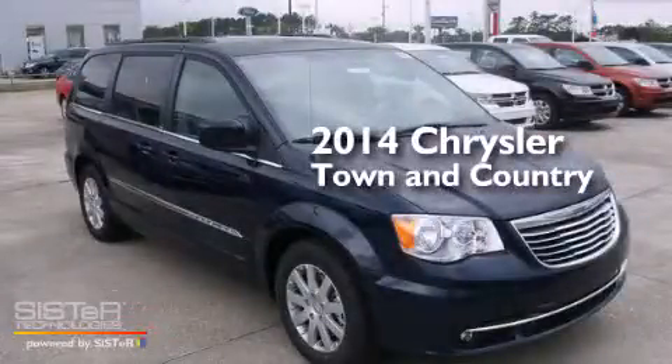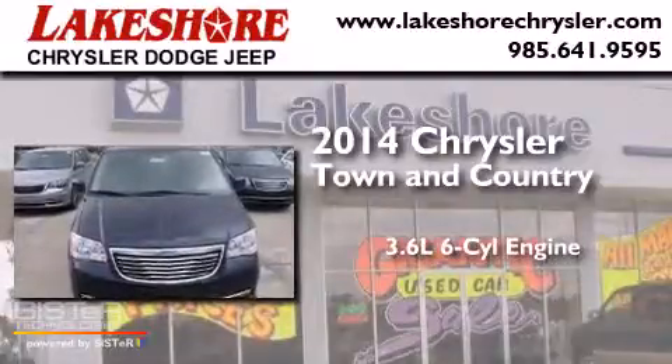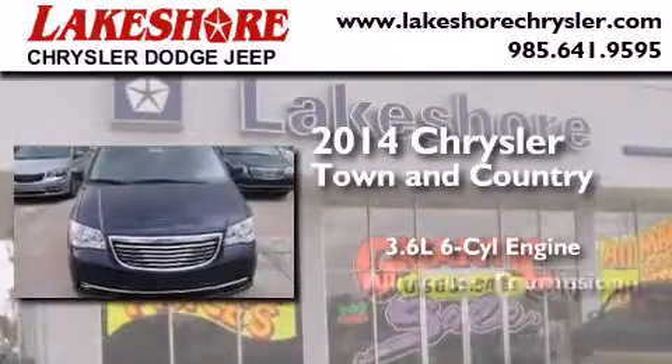This is a brand-new 2014 Chrysler Town & Country. It features a 3.6-liter, six-cylinder engine and an automatic transmission.